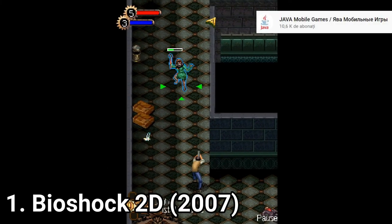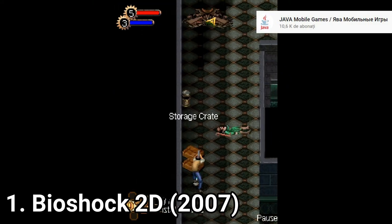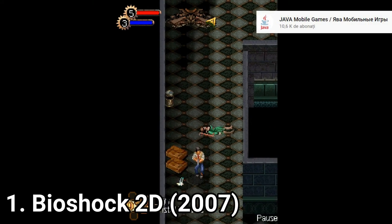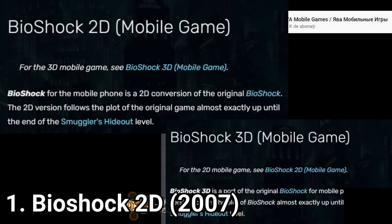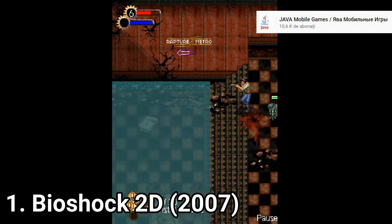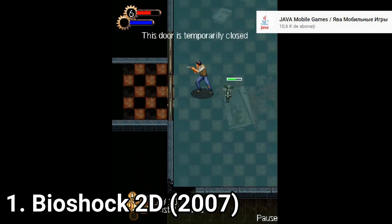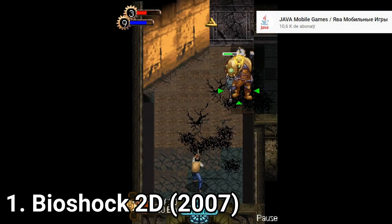For starters, they follow the plot of the original game pretty well, and from what I've played, it's pretty close. The wiki article for both games claims that both the 2D and 3D versions follow the plot of the original game almost exactly up until the end of the smuggler's hideout level. I'm citing Wikipedia here because you can't play the full game anymore.